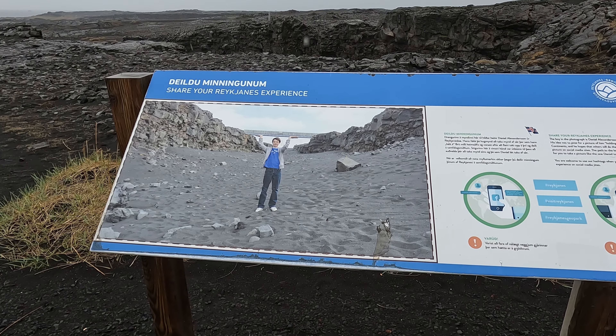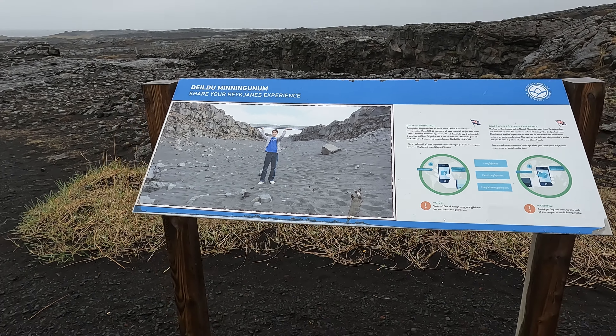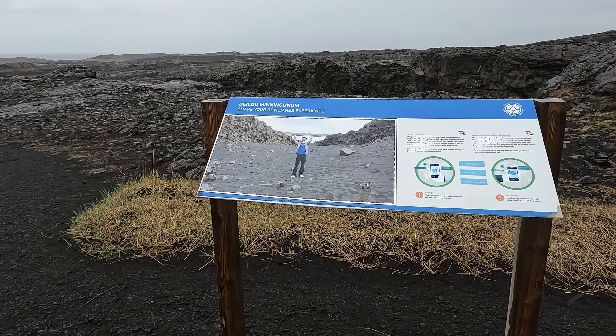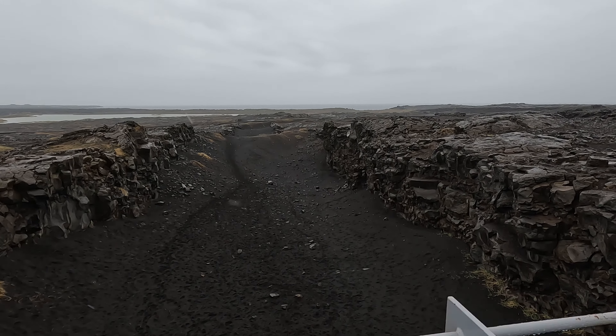We've just done the south coast this time. Next time we definitely want to do the whole ring road, but you need seven or more days for that. We didn't go to the Blue Lagoon and didn't have time for the hot springs, so we will 100% be back. Their last stop: we are actually between the continental plates of Europe and North America, where you can stand in the middle and essentially be on two continents at the same time.